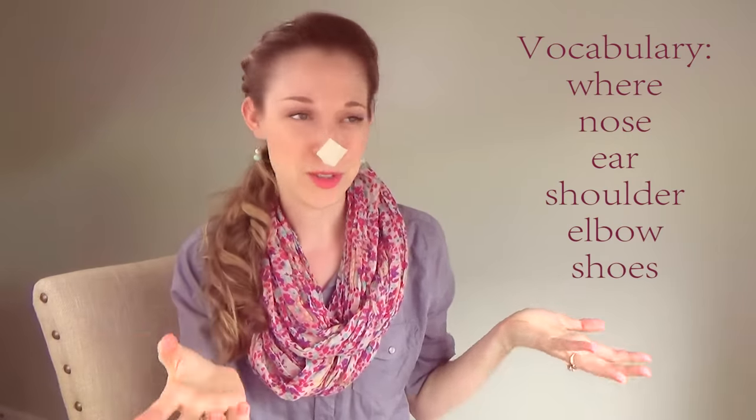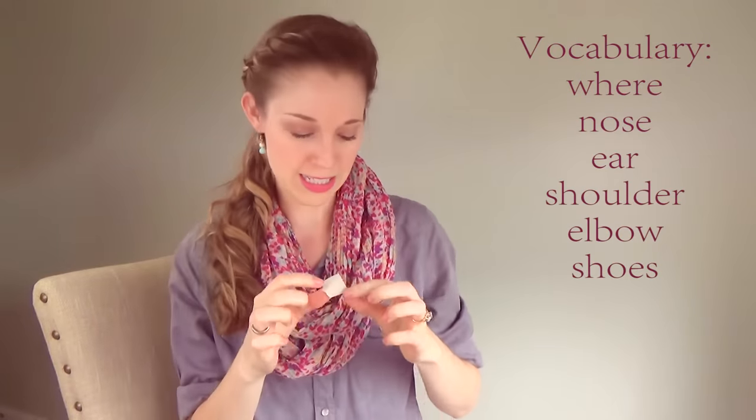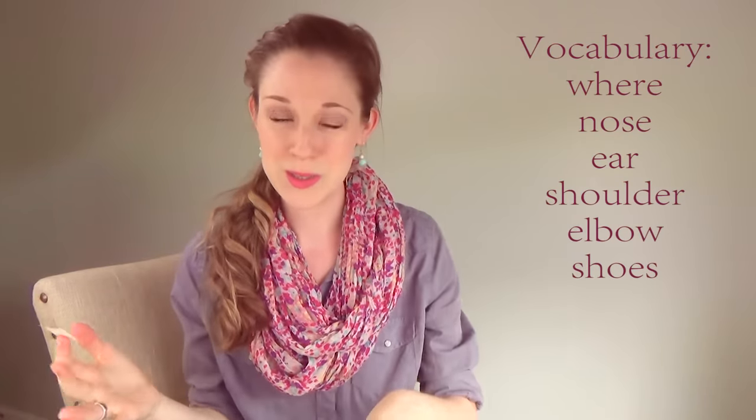You can take a piece of tape and put it on your nose and say, 'Where's the tape? Nose!' You can talk about body parts — ears, shoulders, elbow. You can stick it to their nose, their elbow, their shoes. You can say, 'Where's the tape? Oh, it's on your shoes.' You can target all kinds of language. Put it on your ear and say, 'Ooh, earring!' You can take a little roll of it and make a bracelet or a ring.